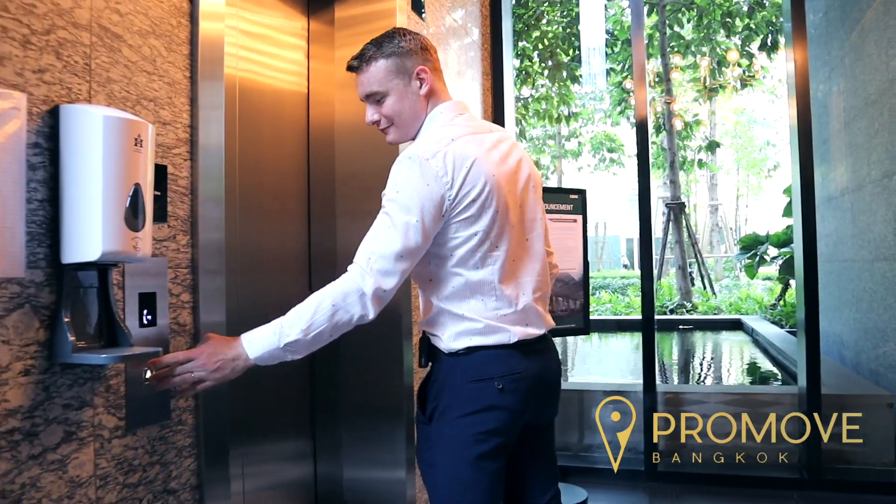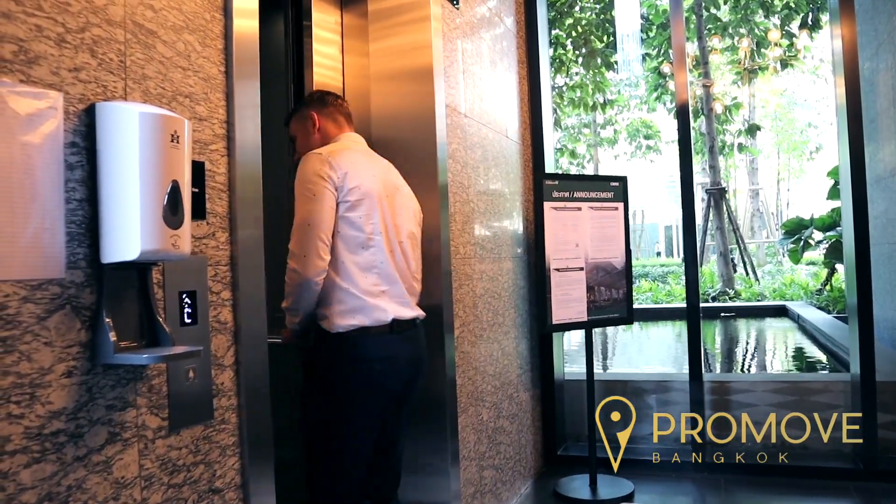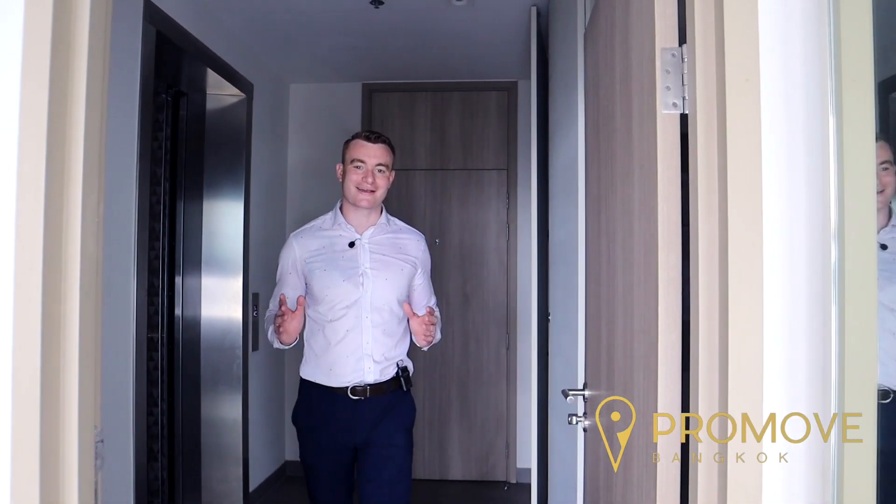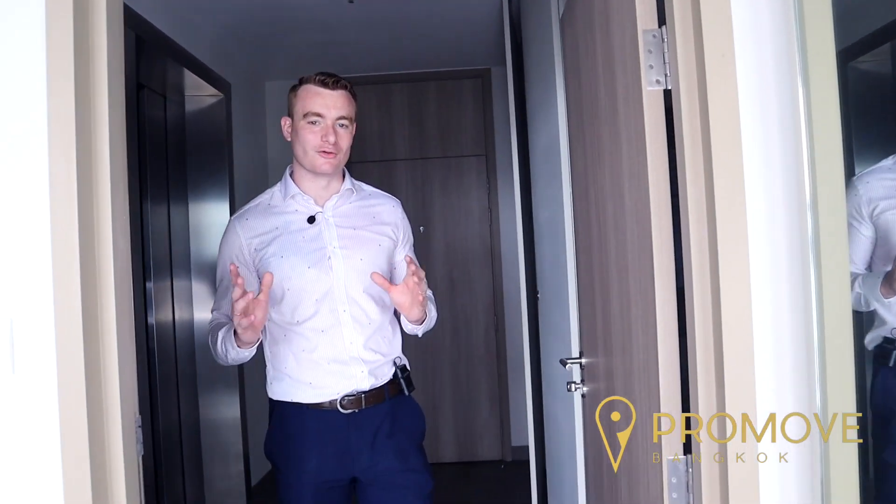This building has its very own private lift, so you really get that feeling of exclusivity and privacy when coming into your own floor. And onto the 40th floor just like that in my very own personal lift, and into my own private hallway.